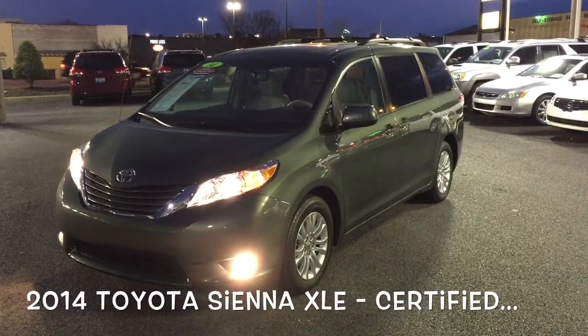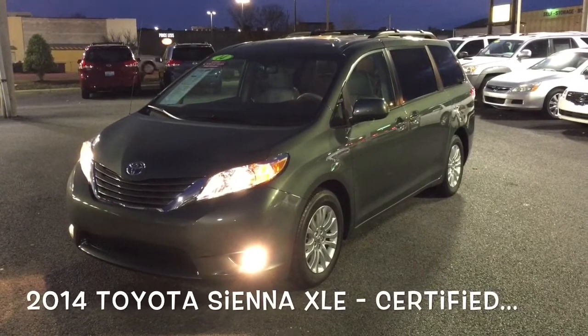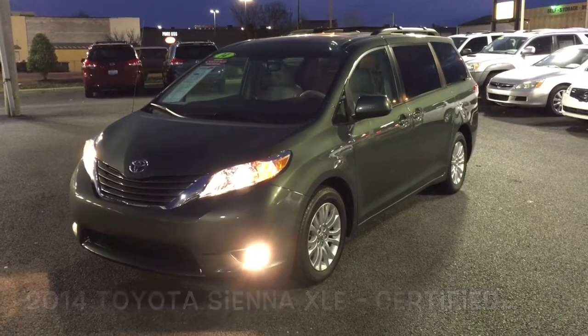Hi. Today we're going to look at the 2014 Toyota Sienna XLE certified with only 17,000 miles. Let's take a look.